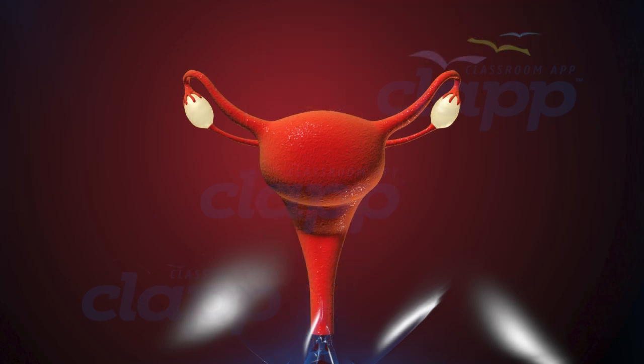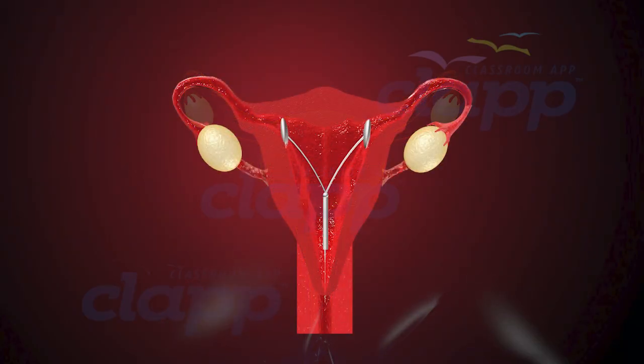First, let's understand the basics. An IUD, or intrauterine device, is a small, T-shaped device that is inserted into the uterus to prevent pregnancy.